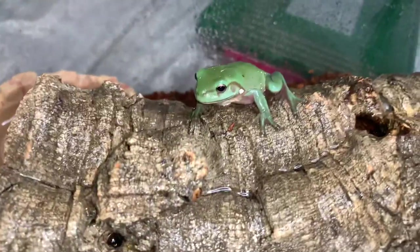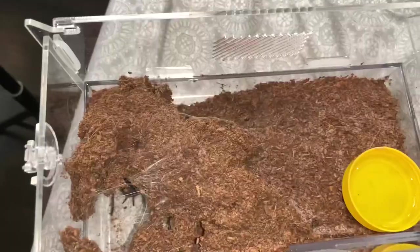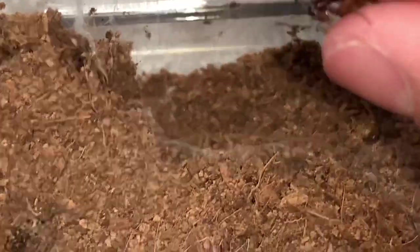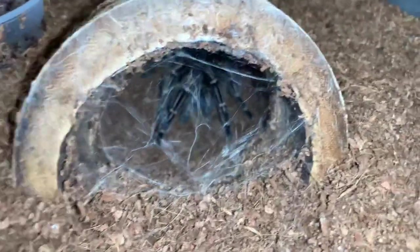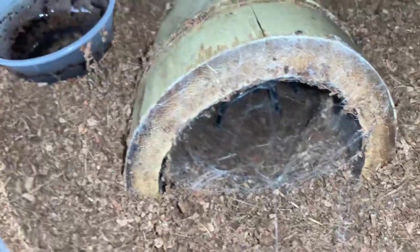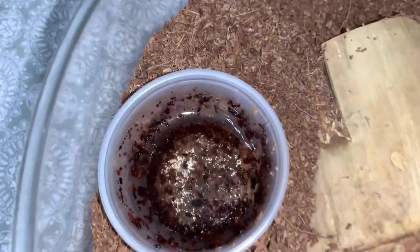Now I gotta check up on my tarantulas and see if they're all doing good. This guy seems to be doing pretty good, but I don't think he'll eat because that abdomen is looking a little too fat — but we'll still try. I dropped a roach in and it got way more defensive, so I need to fish that roach back out. Now we got my Costa Rican striped knee — this girl isn't even food-interested. I just want to check up on her and switch out her water dish because she's been dumping substrate into it. That's it for the tarantulas.